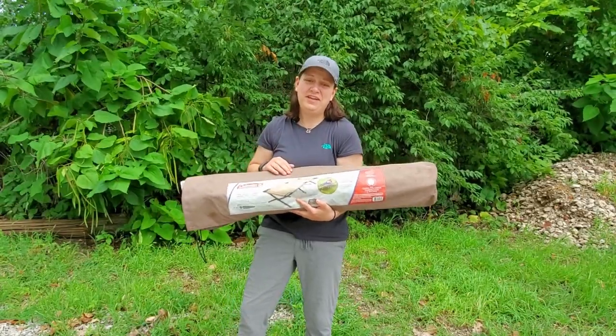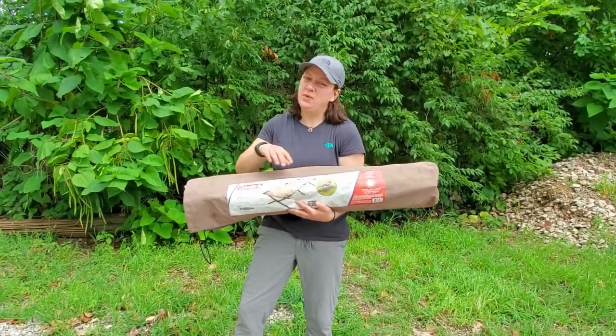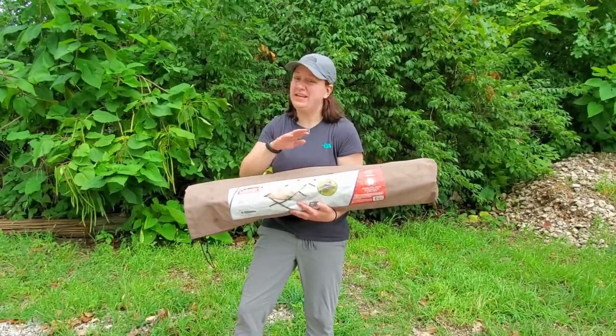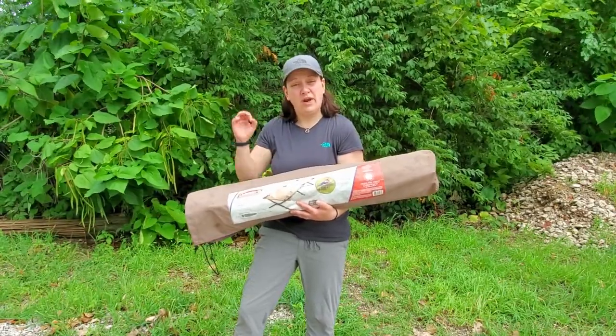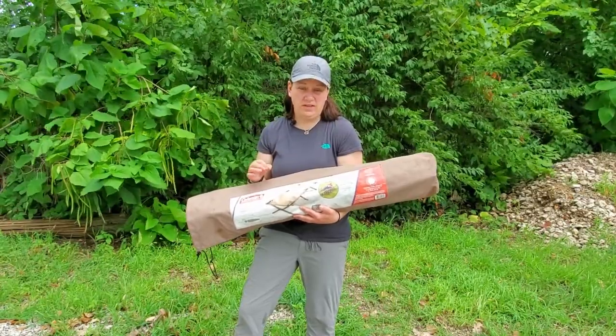Now this is a heavy piece of equipment. This comes in at 20.9 pounds, so it's not something that you're going to be wanting to do a portage with or go backpacking — that's out of the question. It would be appropriate for base camping or anywhere else where you're going to be staying stationary. You don't want to be lugging this around with you.